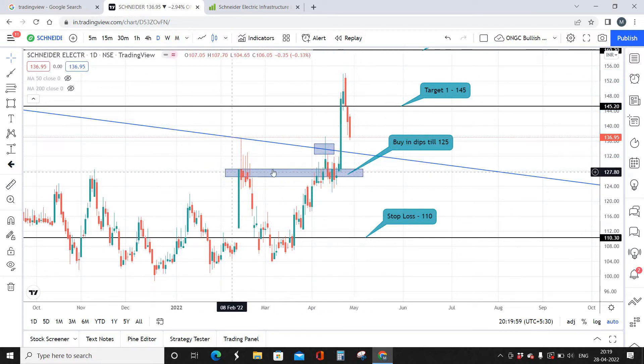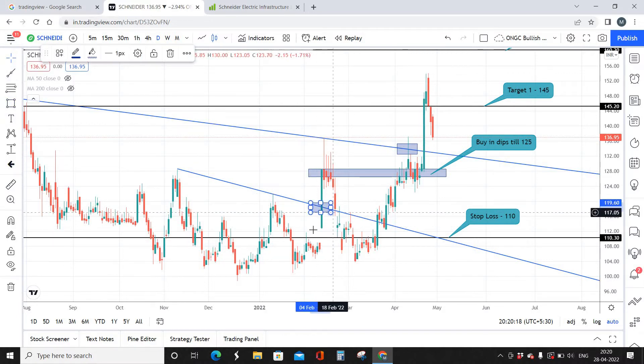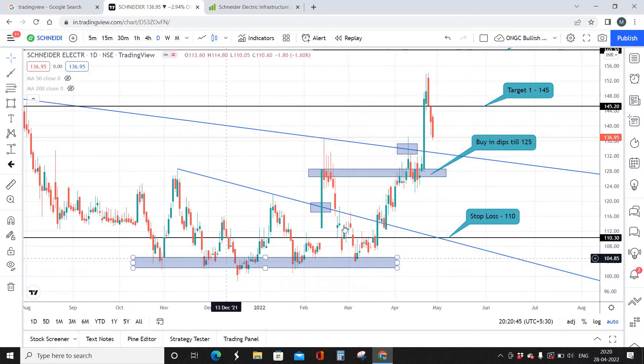The remaining 50 to 60 percentage you can buy in dips down to 125. The reason our retest buy zone is a little bit lower is because of this stock's particular characteristic. Looking at the previous breakout, there was a resistance trendline and a breakout, with the retest supposed to happen around 117 levels. However, the stock broke that support zone and came down further.